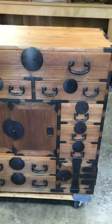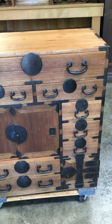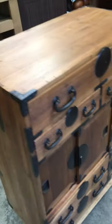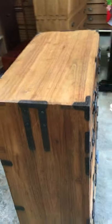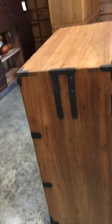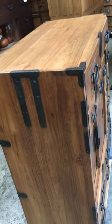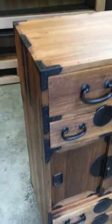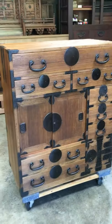We hope you enjoy viewing this piece. Thank you for watching, and we look forward to sharing another chest with you from Kiku Imports. Thank you.